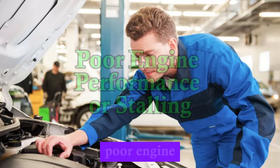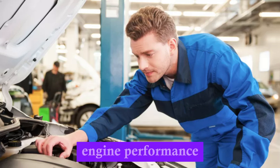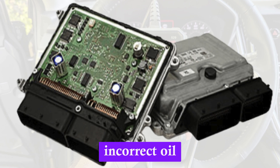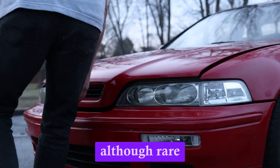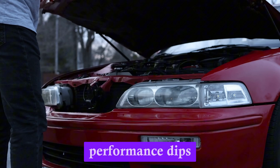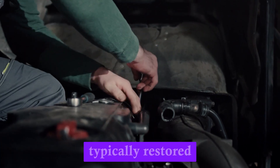Number 7: Poor engine performance or stalling — rare but possible. While not common, a faulty oil pressure sensor can sometimes send erratic signals that affect engine performance. This is more likely in newer cars where oil pressure data is integrated into fuel management or variable valve timing systems. When the ECU receives incorrect oil pressure info, it might adjust engine behaviour unnecessarily, leading to stalling, reduced power, or rough idling. Drivers might experience unexpected performance dips with no visible warning, but once the sensor is replaced, normal engine behaviour is typically restored.